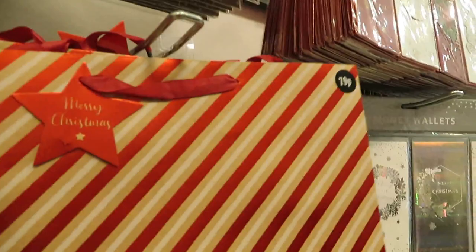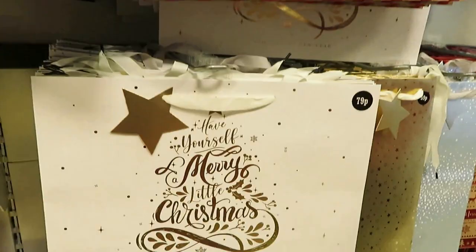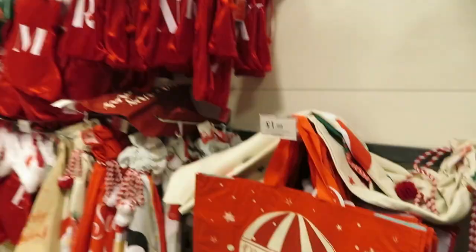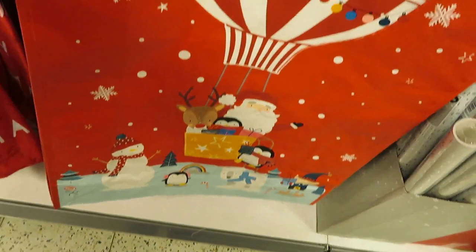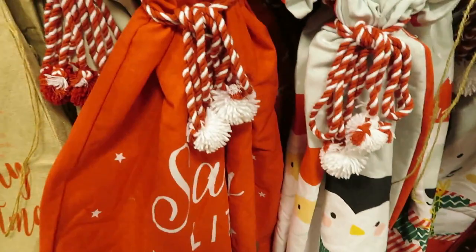I like that gift bag, it's nice for 79p - I might get one of those. These storage baskets are really good for storing all your Christmas presents while you're wrapping, and they're £1.99. They've got Santa sacks for £3.99 - my girls have had the same sack since they were born. And then you've got stockings with letters on.